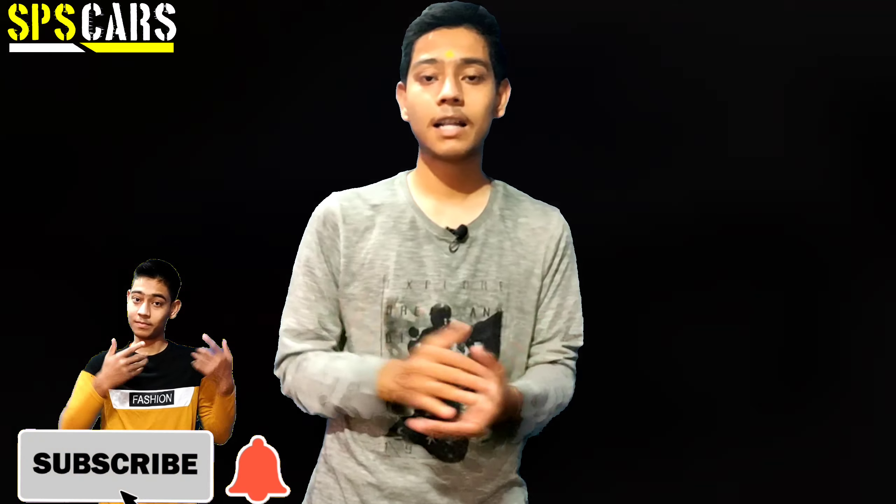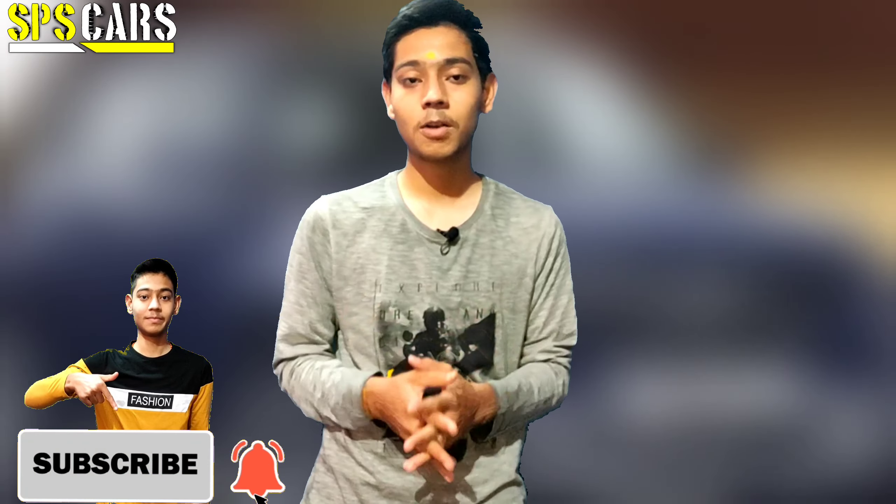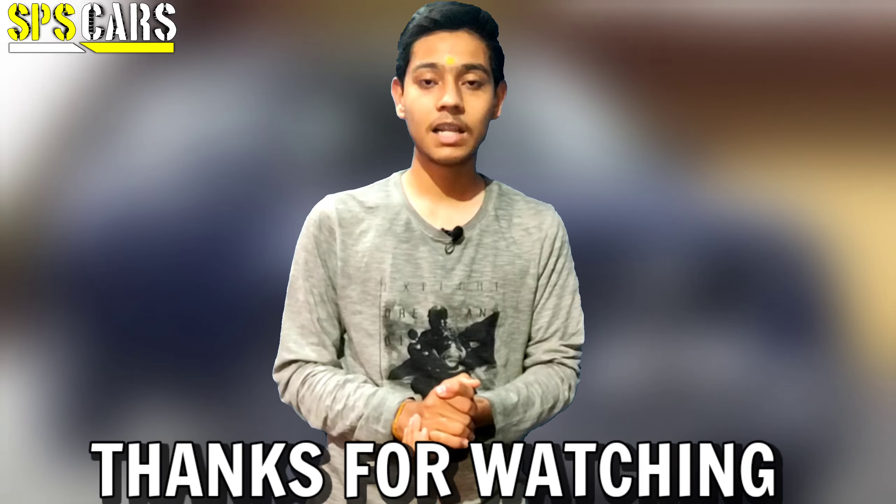That's my complete video on the seven upcoming CNG cars in India in 2022. If you like this video, click the like button and share it with all your friends. Click the red subscribe button and press the bell icon so you get notified of future videos. Thanks for watching, goodbye!